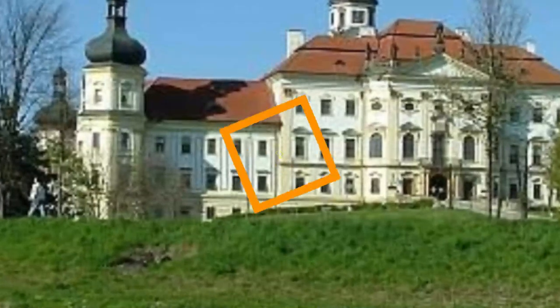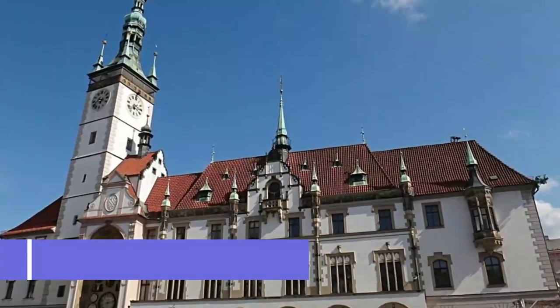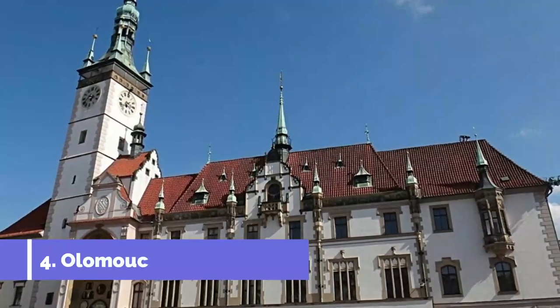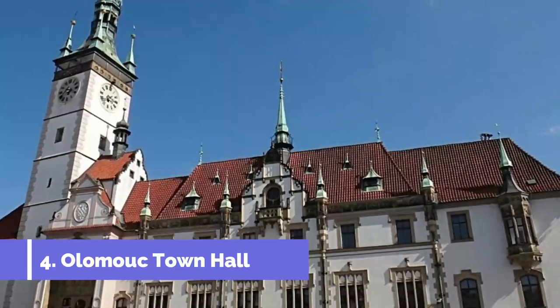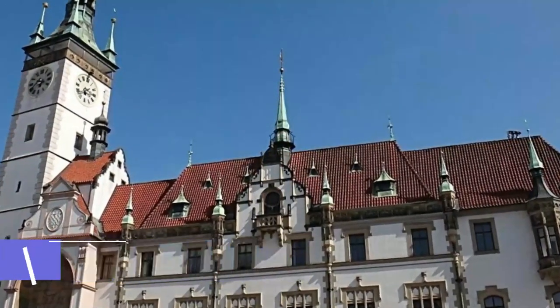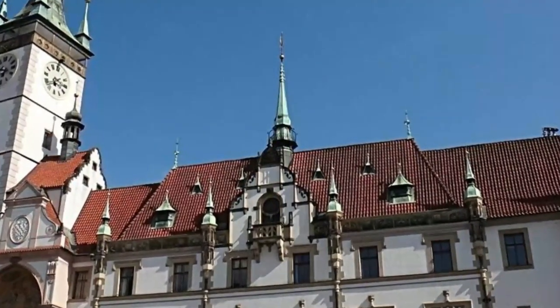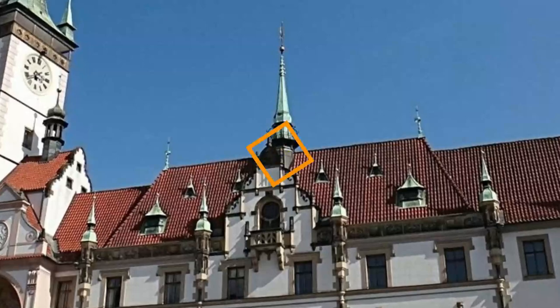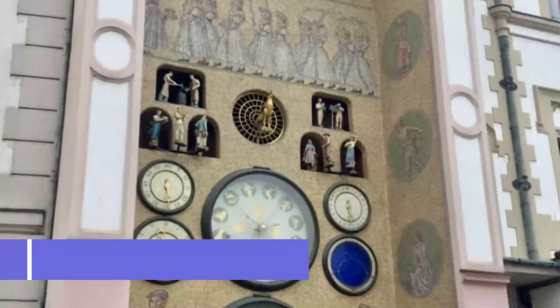Number four: Olomouc Town Hall. With its white stucco facade and towering black spires, this Gothic structure is easily the most cherished secular building in the city. For six centuries it has dominated economic and political life in Olomouc and still houses the city council and offices.